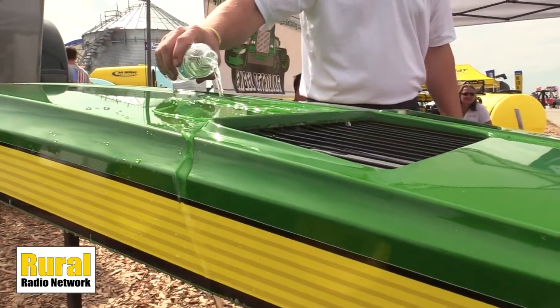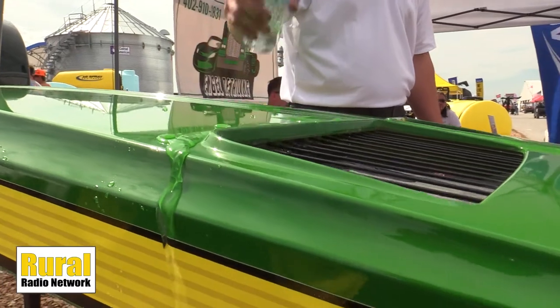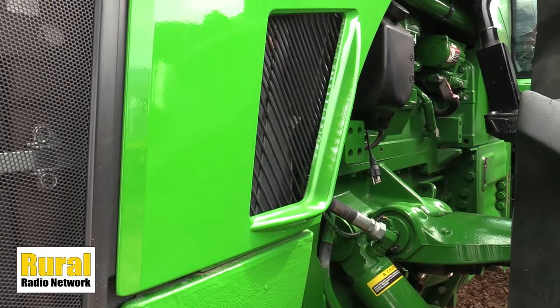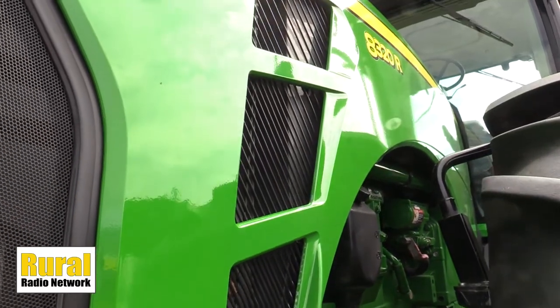Naturally you've got some newer equipment on display here at Husker Harvest Days. Do you specialize in new equipment or can you do anything from the farm? We specialize in doing it all. We've done some 90s John Deere tractors that had some serious paint fading going on and turned them into brand new pieces of equipment. We do new stuff, old stuff — it doesn't matter. We always make it look better than new.